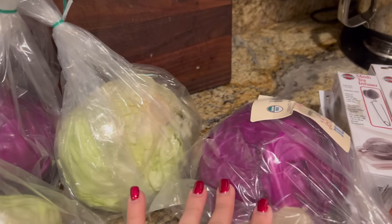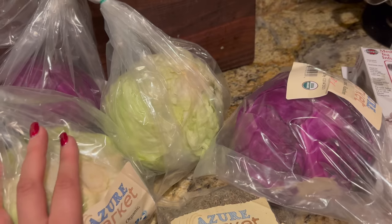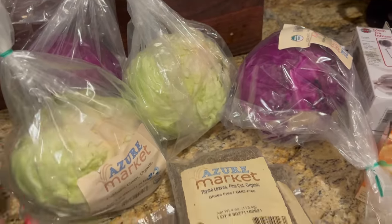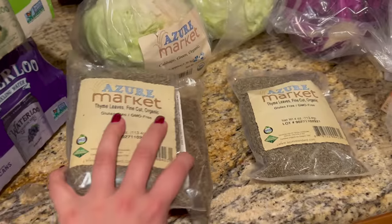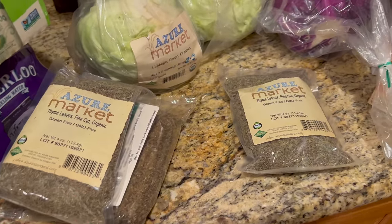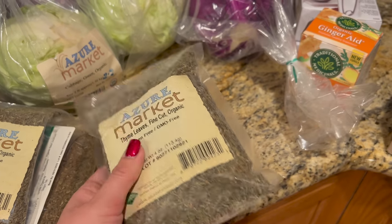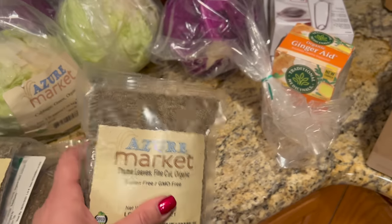I picked up two cabbages — a red and a green — because I can keep cabbage in the refrigerator for a long time, and I'm kind of on a cabbage kick. I also picked up some basil and thyme for my sister, since her work schedule doesn't allow her to do the pickup herself. And I got a thyme for myself — I do grow it, but I hate picking the leaves off the stems, so at about $8 it felt worth it not to.